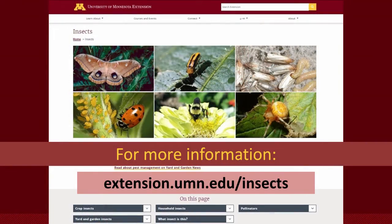For more information, we have a really nice fact sheet on Emerald Ash Borer on the University of Minnesota Extension Insects web page. You can go to www.extension.umn.edu.